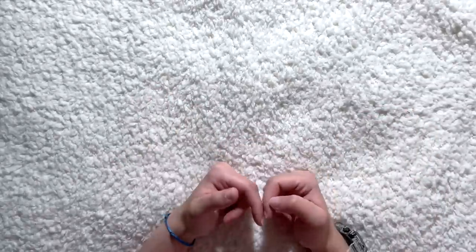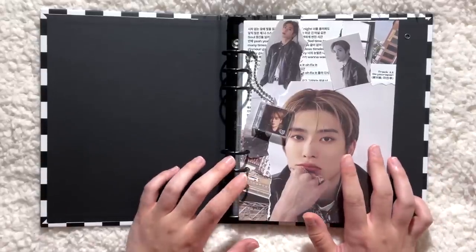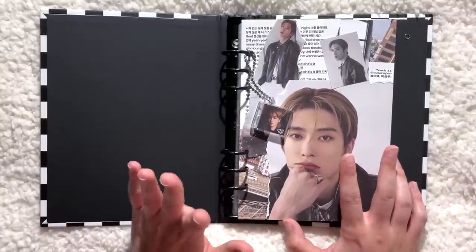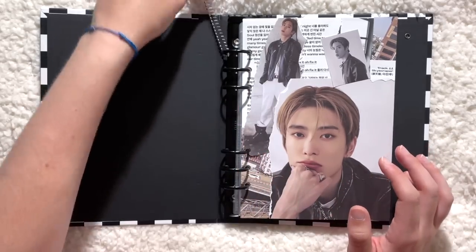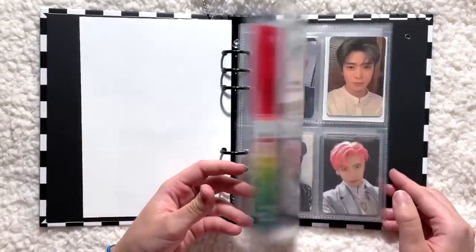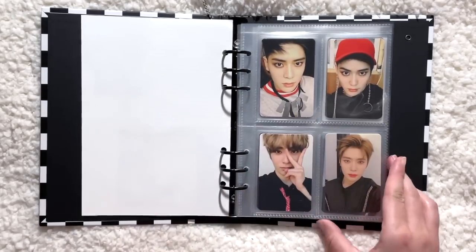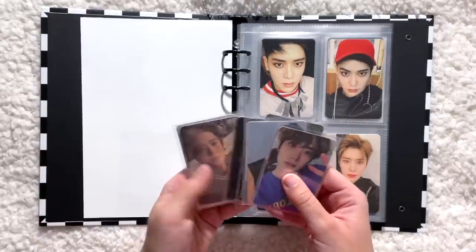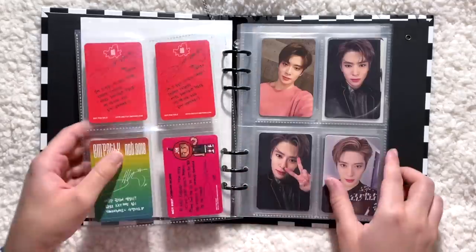Let's start with my Jaehyun binder. This binder has changed — I took all of his POBs and fan sign photo cards out because it was getting way too full. The cards in the front were getting damaged from how full it was, so I moved his fan signs out. Now it just has his album photo cards and a few random merch items. I do have some very exciting album photo cards to store.